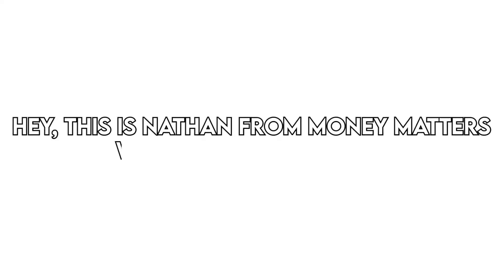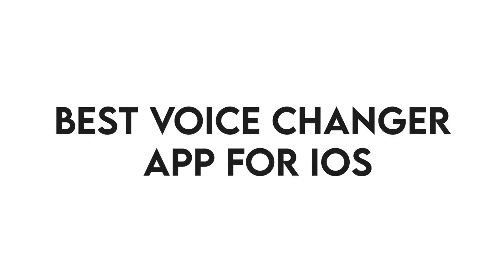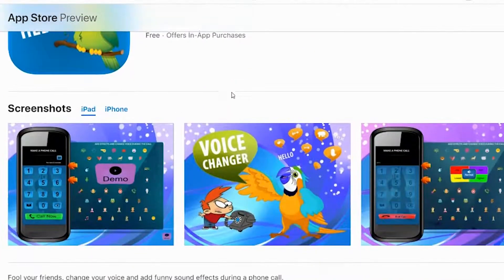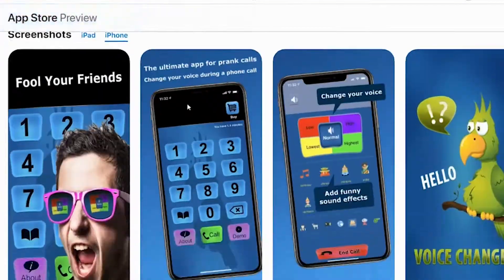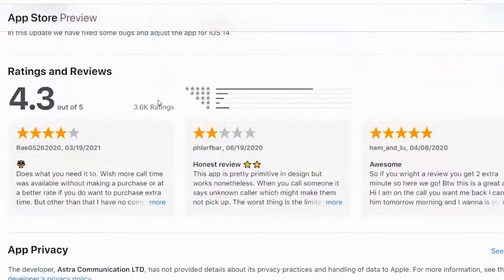Hey, this is Nathan from Money Matters and welcome to our review of the best voice changer app for iOS. You'll find the links to the products in the description, and you can use the links to check the latest prices and other user reviews. Make sure to watch until the end to know which voice changing app is the best.